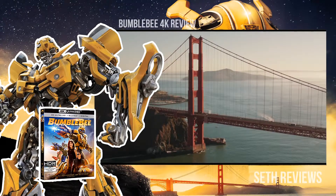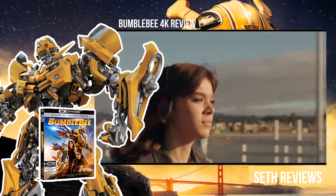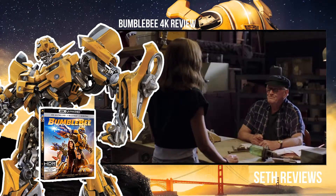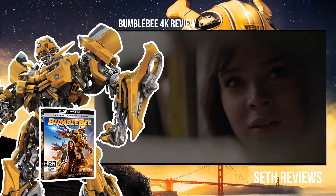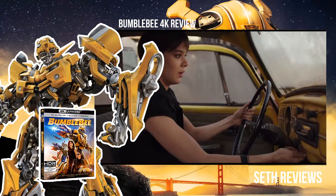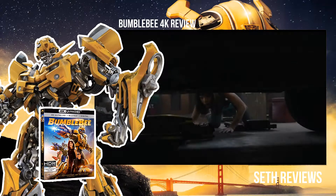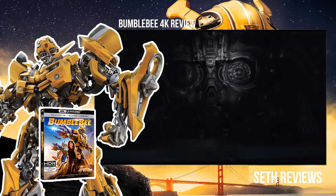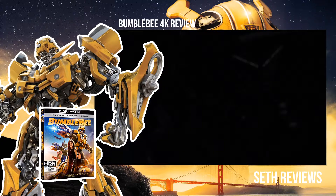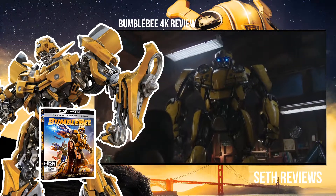Hey everybody, welcome to another video on the channel. Today we're going to be going over the 4K release of Bumblebee, the most recent movie in the Transformers franchise — although this is a prequel. This actually comes out next week and I managed to get my hands on an early copy, so I went ahead and watched it. I did see this in theaters because I do like the Transformer films.